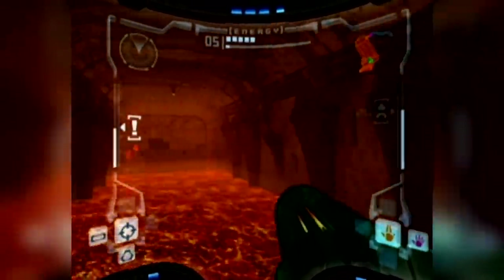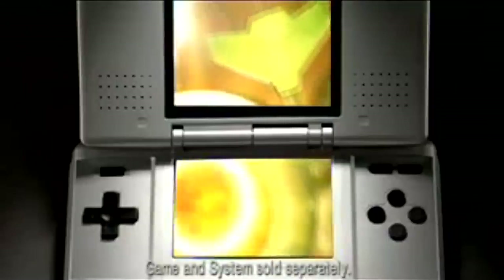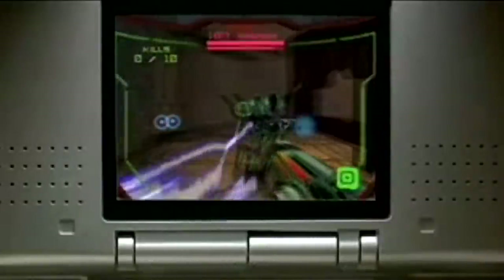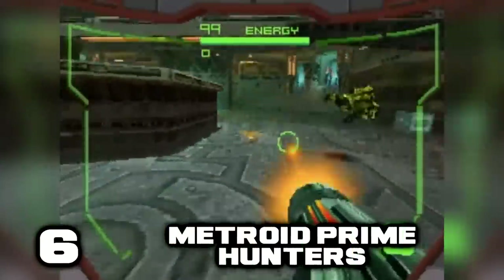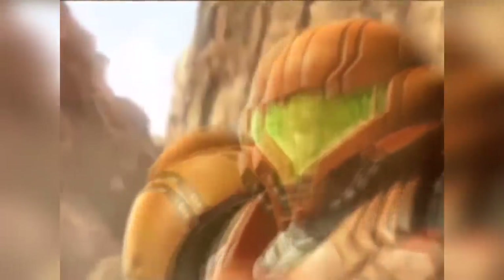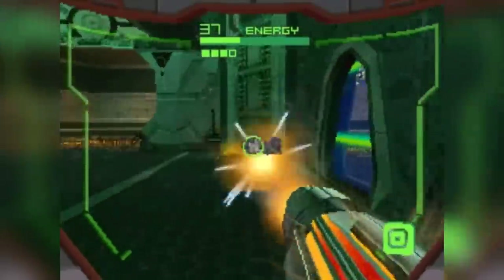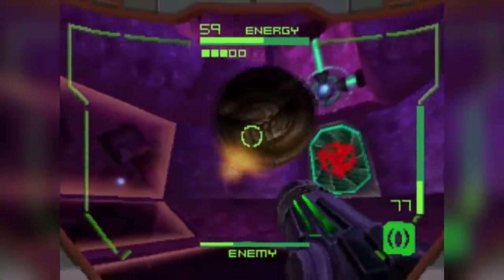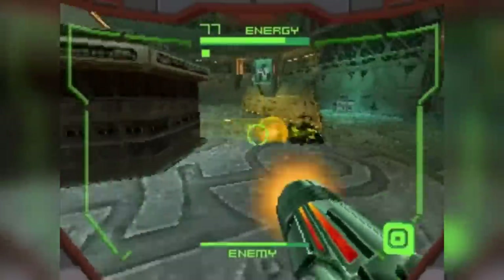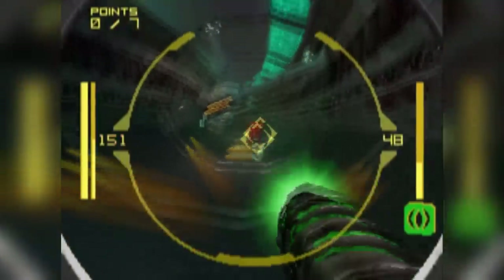There are two types of Metroid games: the 2D side-scrolling ones and the Prime series. If you asked me back in the day to guess which one would come out for the DS handheld, I sure wouldn't have picked the full 3D game. But this is what Metroid Prime Hunters is all about. The game starts off with some epic cutscenes, so you know this is going to be one heck of a ride. Hunters brings back everything you know about the Prime series: big environments to explore, cool enemies to defeat, lots of hidden power-ups, and epic boss fights. You'll be fighting other Hunters, each with their own sets of skills and abilities, and all of those Hunters are actually playable in a multiplayer mode via local or online.